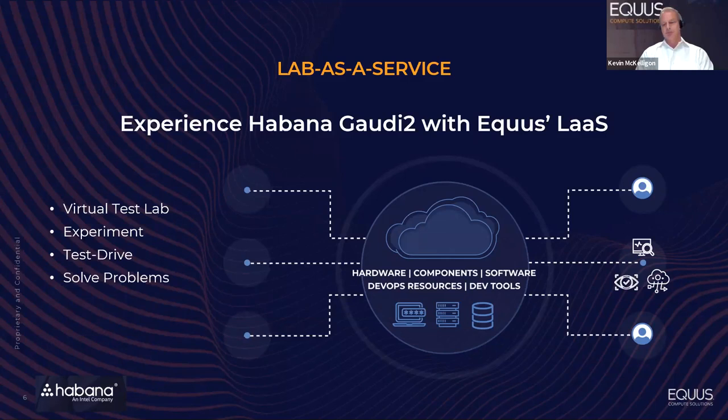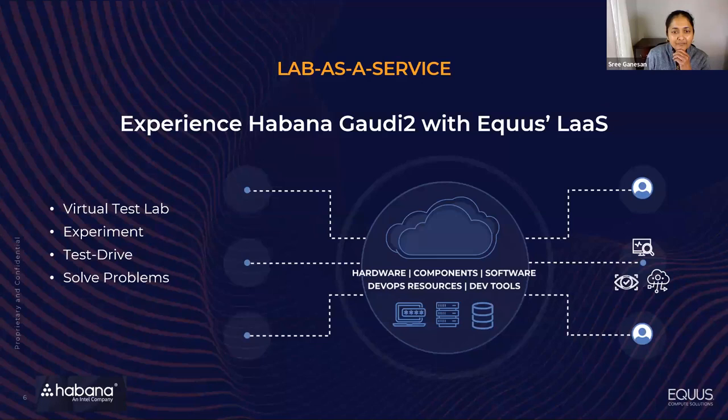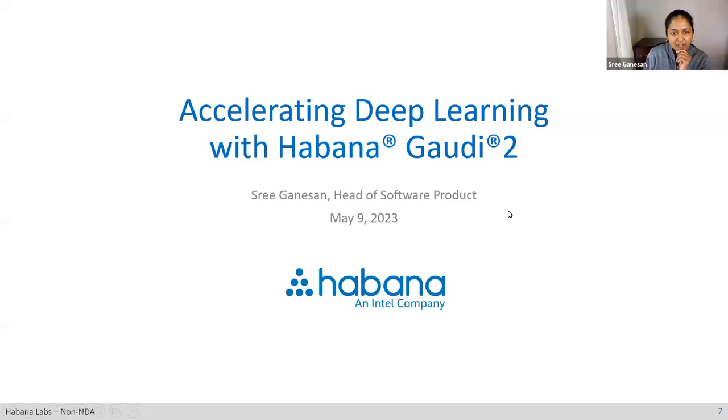Thank you, Kevin. I'm Sri Ganesan, head of software product at Habana Labs. We're very excited to be partnering with Equus in being able to offer Gaudi 2 to our end customers as part of their lab as a service. We wanted to tell you a little bit about Gaudi 2 and how you can really accelerate your deep learning workloads with it.